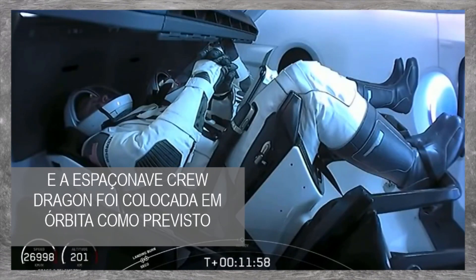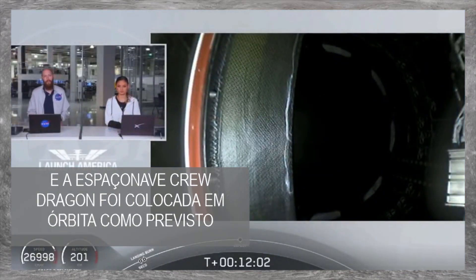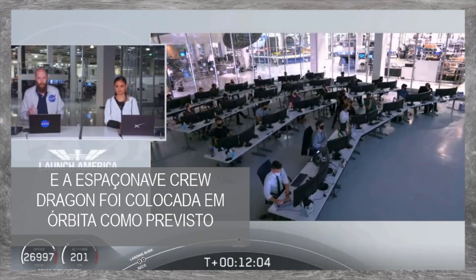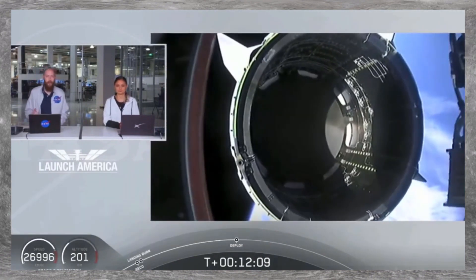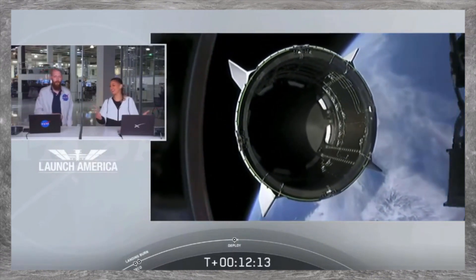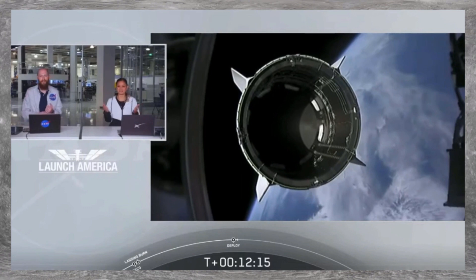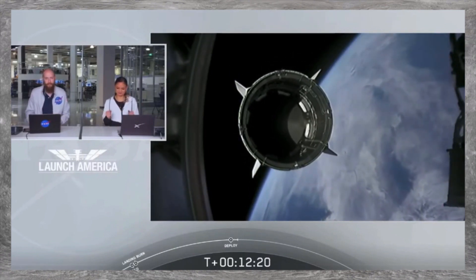Standing by for separation — expected loss of signal at Wallops. Sounds like we had an expected LOS, loss of signal, with one of the ground stations. Waiting for confirmation now. Dragon separation confirmed. There is a great view right in front of you — Dragon separating, separation confirmed.